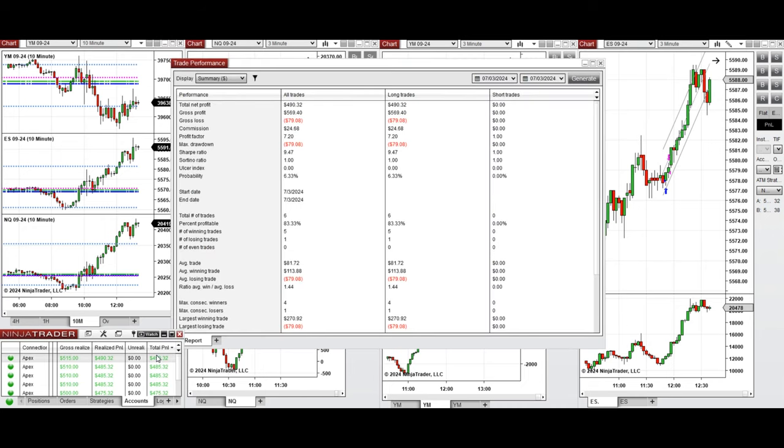Here you can see the performance on one of these accounts, which was positive, showing a profit factor of seven with an 83% win rate from the long positions taken. The average win-to-loss ratio was 1.44.